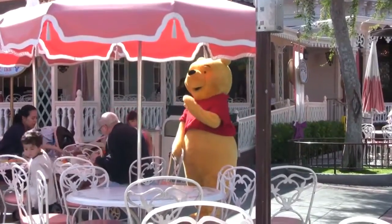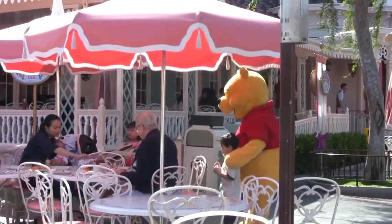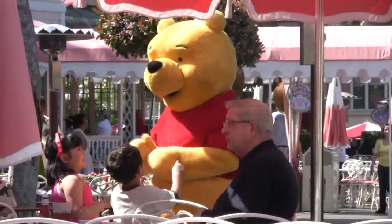Here we see Winnie the Pooh greeting guests at the Plaza Inn, where Disney characters stop by your table for a special visit.